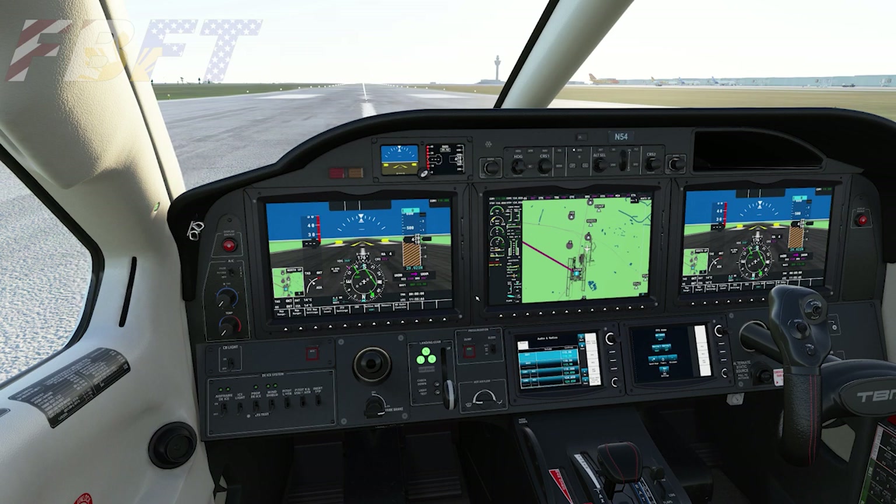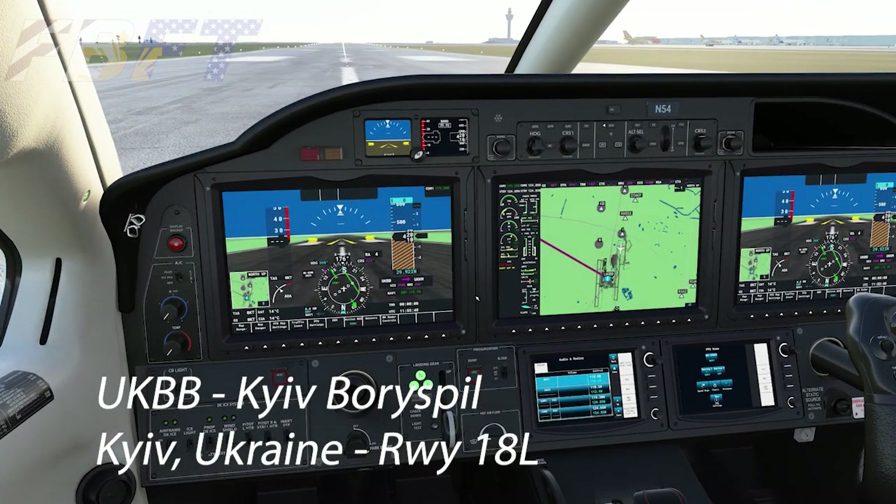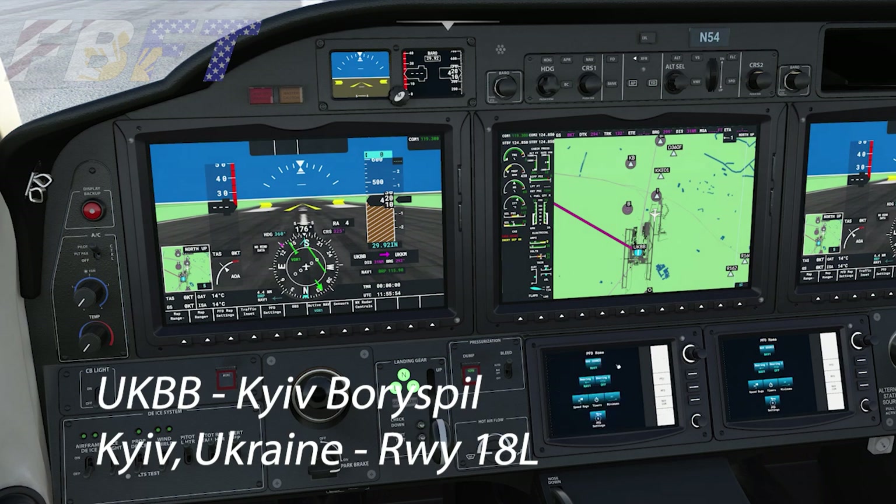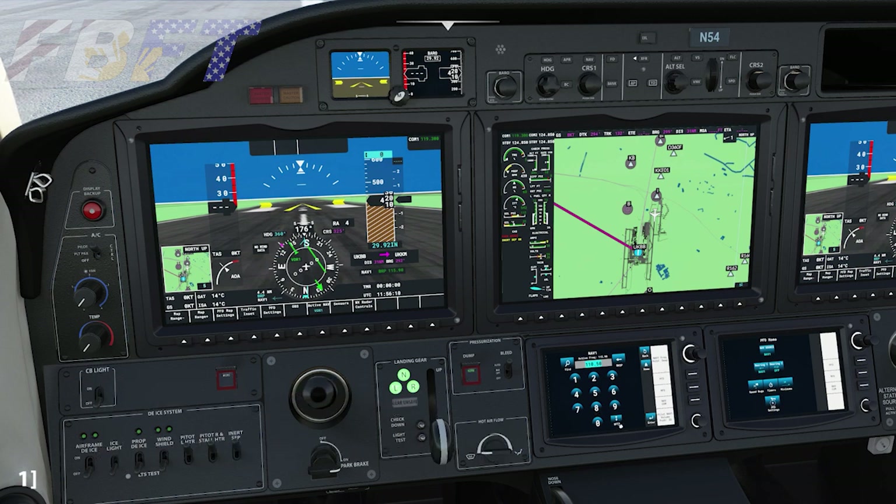We begin today's exploration of Chernobyl's nuclear power plant and the cities of Pripyat and Chernobyl, departing from UKBB, Kiev Boryspil. At an elevation of 427 feet, it's approximately 50 nautical miles from the actual power plant. It's the largest and busiest airport in Ukraine, providing 62% of Ukrainian passenger air traffic and handling 12.6 million passengers as of 2018.